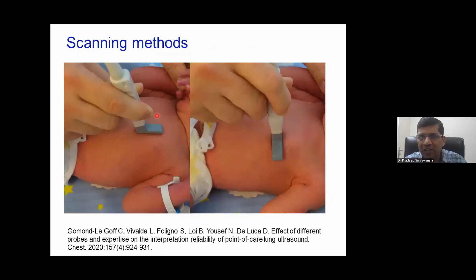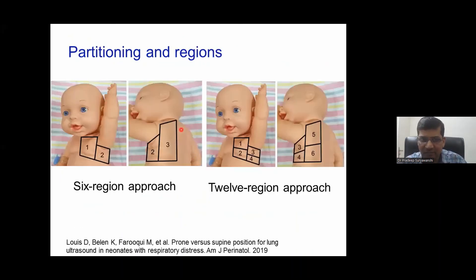If you have a hockey stick probe, use it with the marker towards the cranial side. But if you don't have a hockey stick, don't worry about it. We use the six-zone approach — right superior, right inferior, right mid-axillary, and the same on the left side — and these are the zones you use for lung ultrasound.